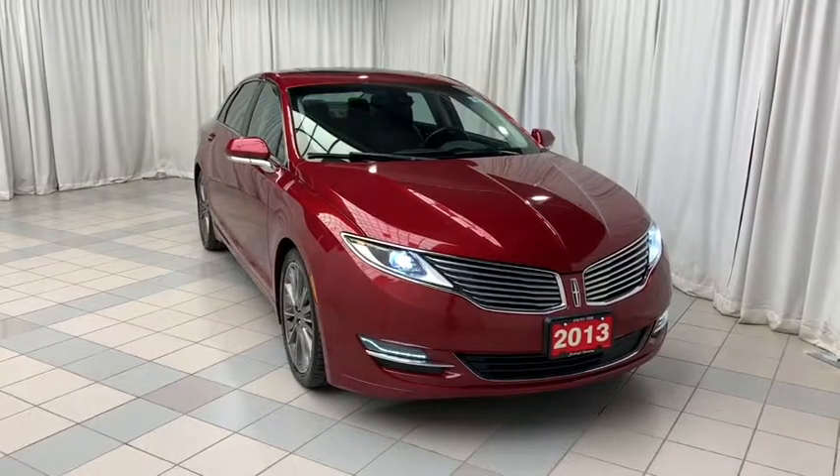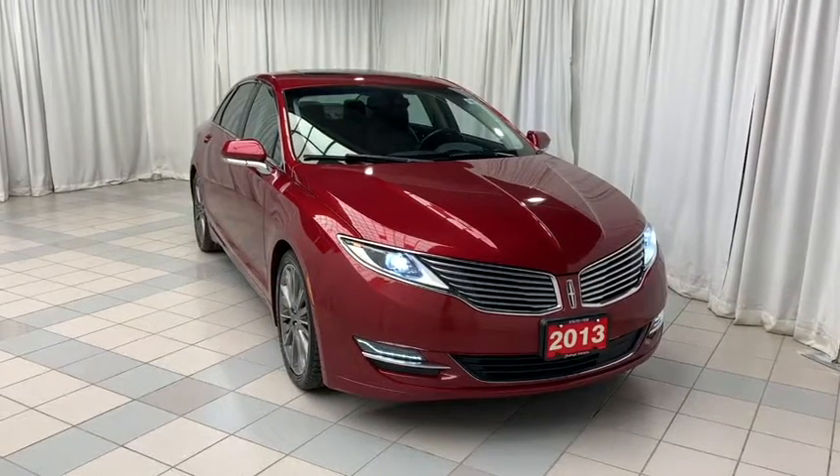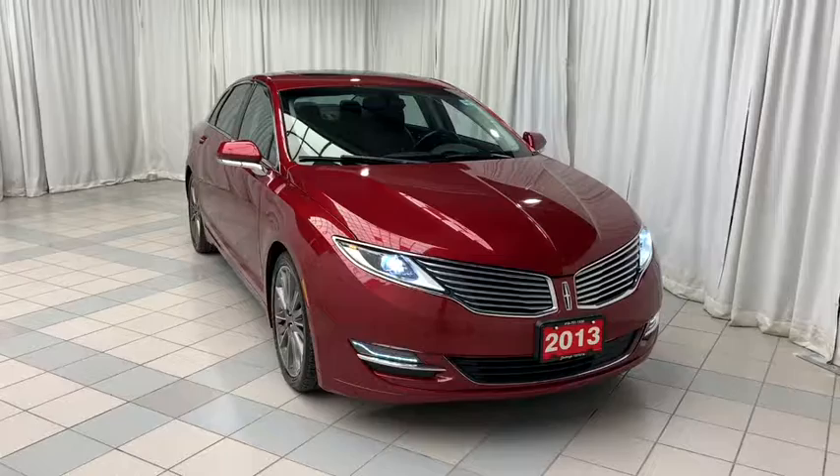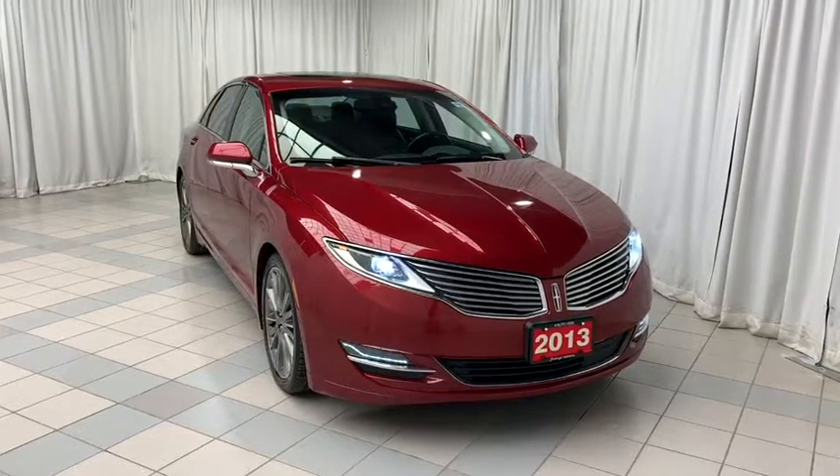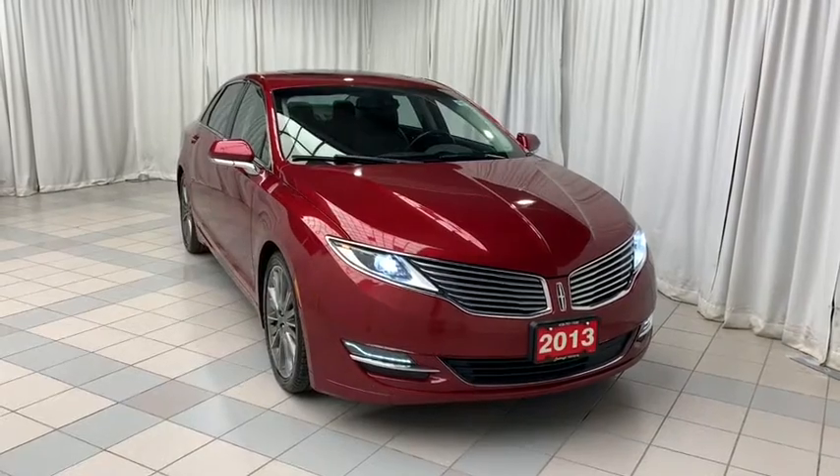Includes features such as keyless remote entry, voice activated Bluetooth, dual climate control with AC, cruise control, heated and cooling seats, sunroof, 19-inch alloy wheels and so much more.